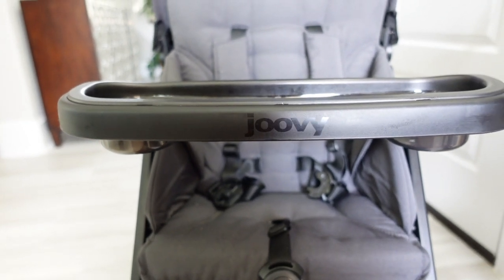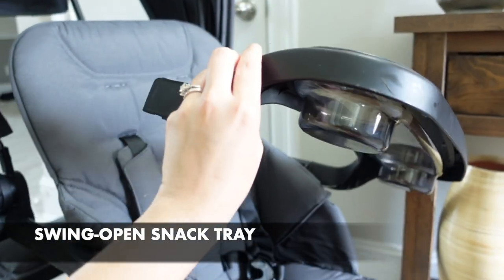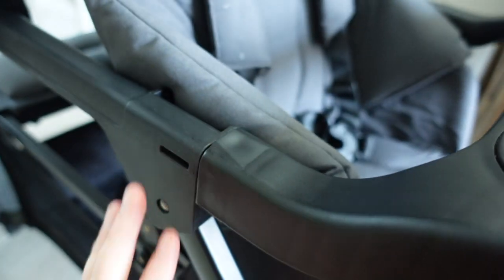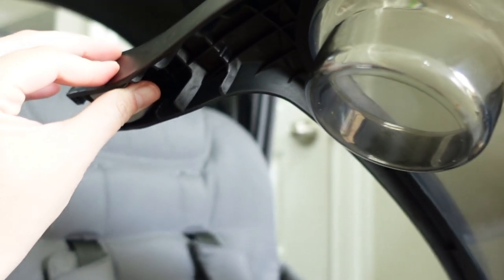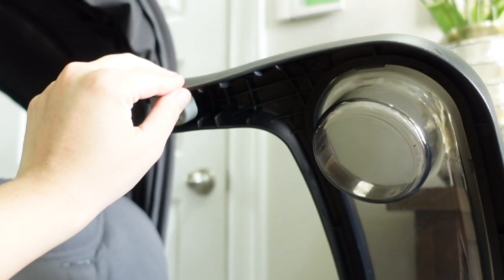It has a swing open snack tray. To use the tray swing arm, just release one arm of the tray on either side by squeezing the release button and rotating the tray upward.